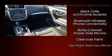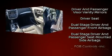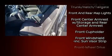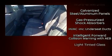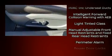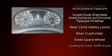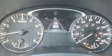Nissan ensures the safety and security of its passengers with equipment such as dual front impact airbags, front and side impact airbags, traction control, brake assist, a security system, and four-wheel disc brakes with ABS. Electronic stability control ensures solid grip atop the road surface, no matter how challenging the driving conditions.